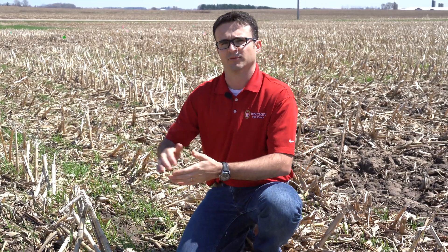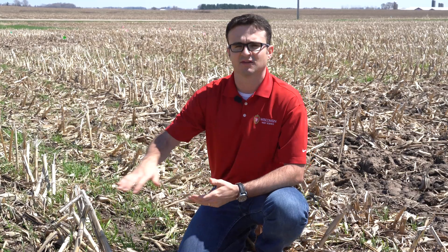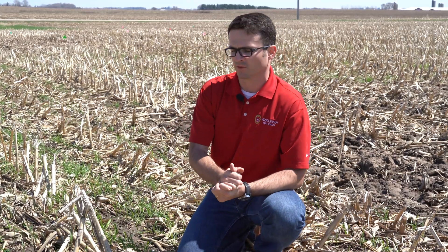The alternative option would be a roller crimper, which is increasing in popularity. What researchers have shown is that the roller crimper becomes more effective after the rye reaches reproductive stages. So you want to let that rye grow, then roll it, and then you have a nice mat to plant on top of.